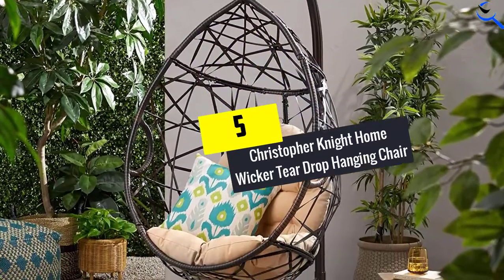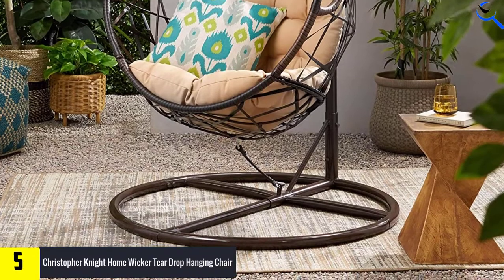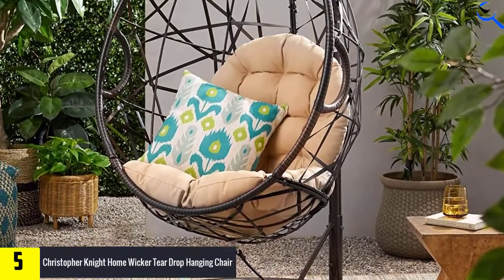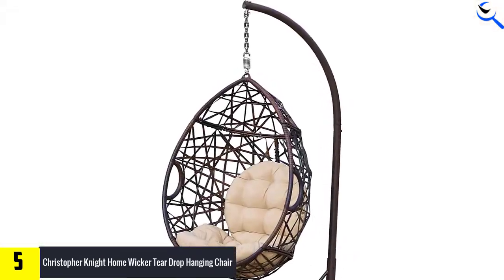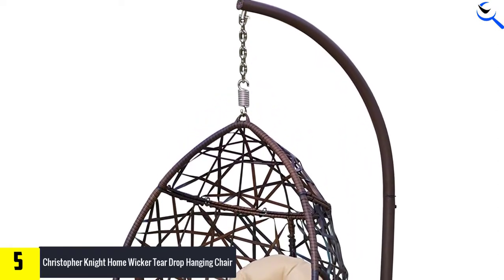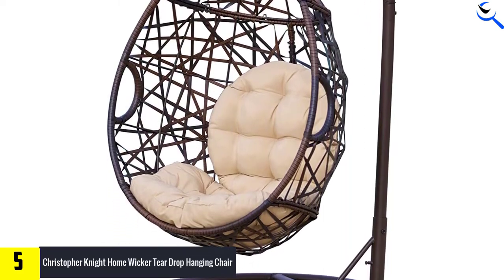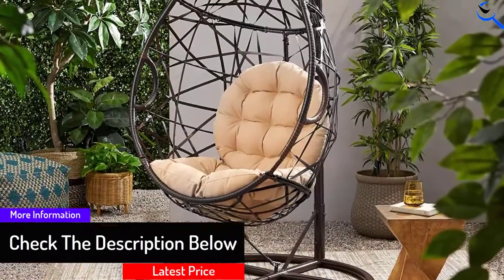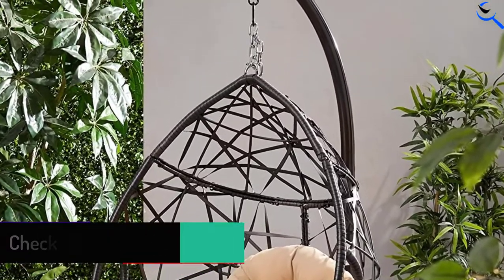Starting at number 5, we have the Christopher Knight Home Wicker Teardrop Hanging Chair. This is a fantastic swinging chair that will bring out an elegant look on the patio or backyard. The hanging chair has a unique style to let you swing in great comfort all day long. The chair has been built from a combination of faux wicker, iron frame, and fabric cushion, which makes it very comfortable. Additionally, this swinging chair is easy to assemble and ideal for all users, due to the fact that it is relatively large in size. The affordable chair is one great pick you can rely on for the best comfort.